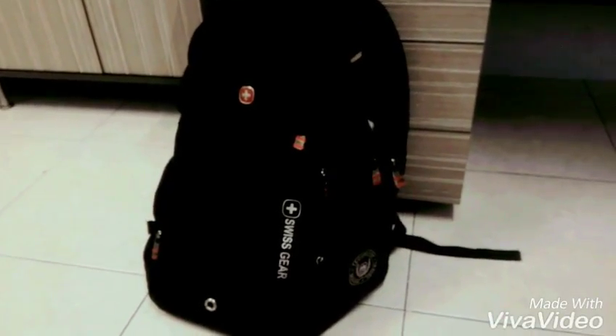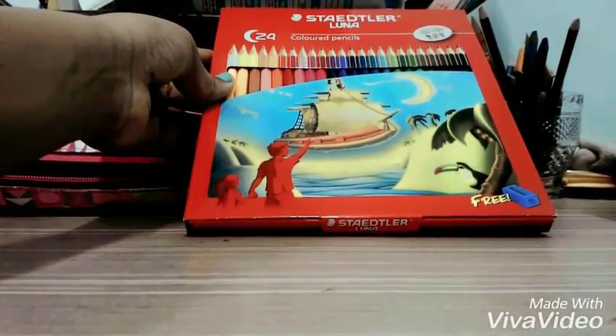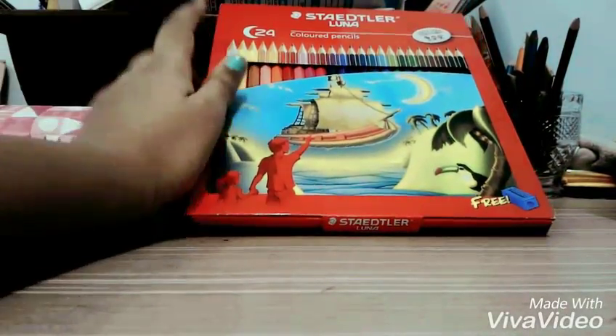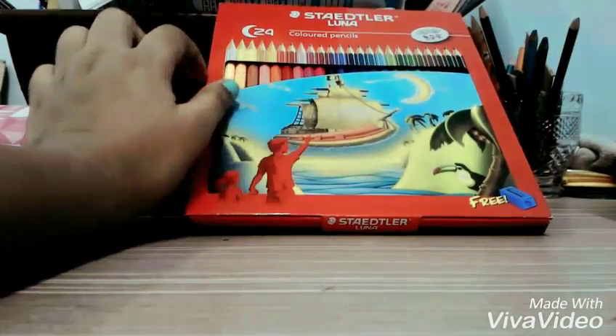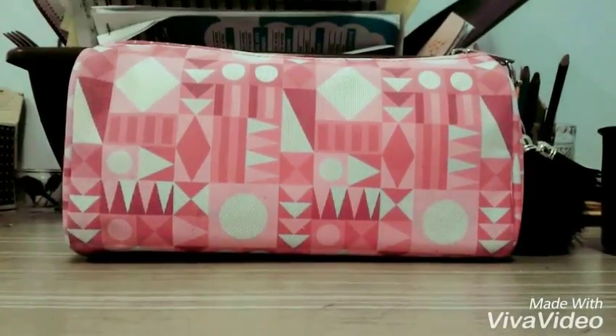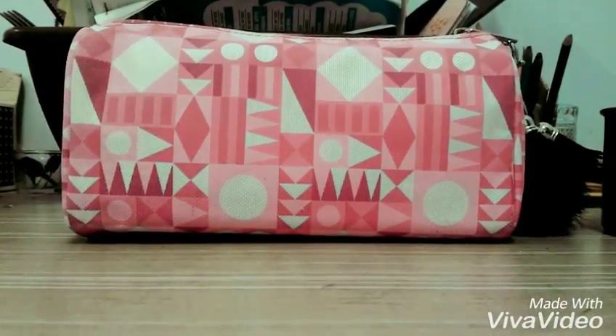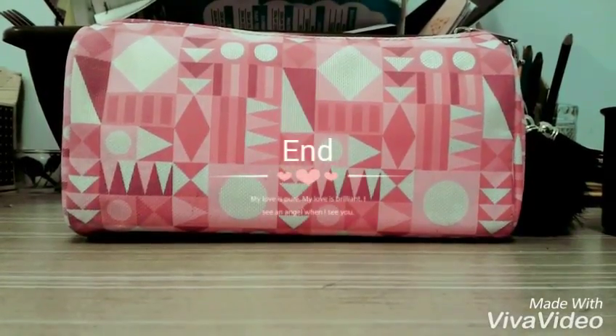I also have my Staedtler Luna color pencils. I really love these, guys — they have 24 colors. So that's what I keep inside my pencil case. Thank you guys for watching this video. I hope you enjoyed it. Bye guys, see you next time!